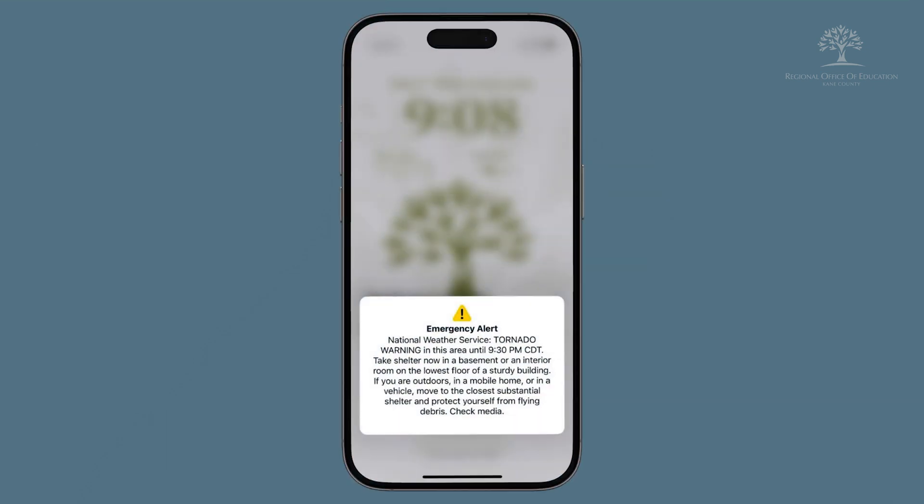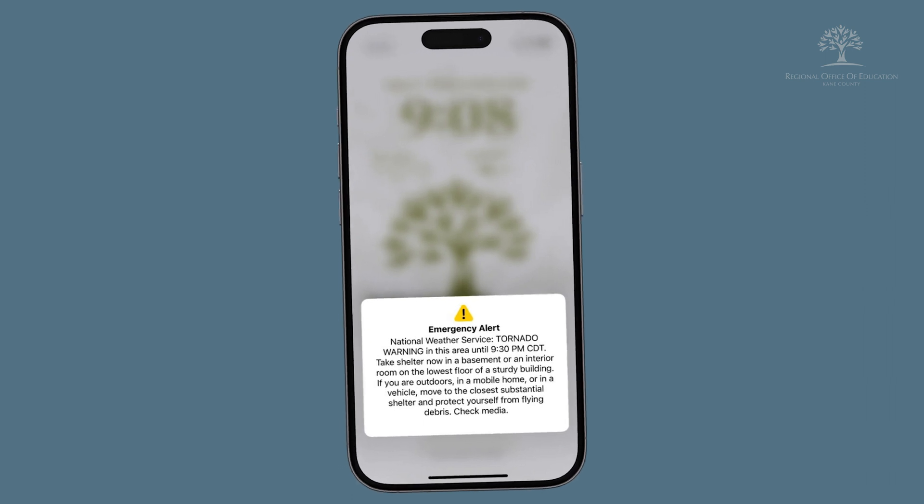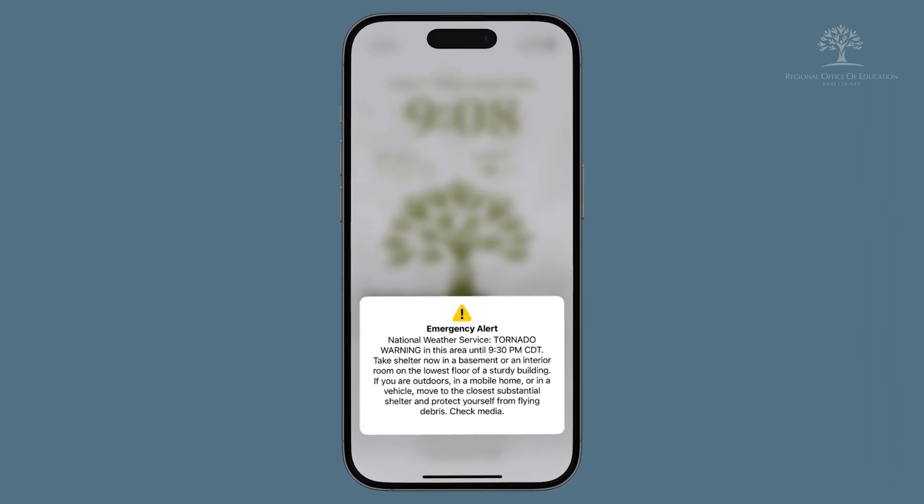So this week's tip is how to verify you have your alerts and notifications set up properly. Wireless emergency alerts are sent to devices in a targeted area and are designed to grab attention with a unique sound and vibration. They can include information about threats or emergencies, including severe weather, and may also provide protective actions to take.